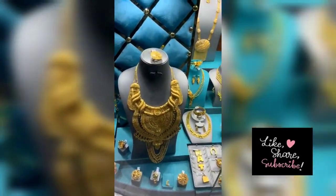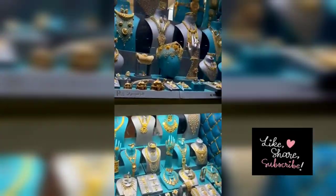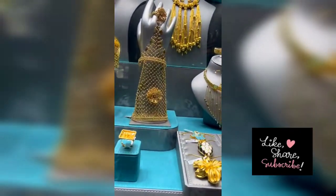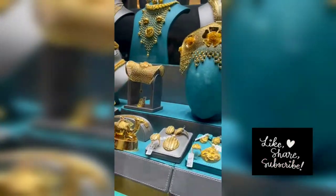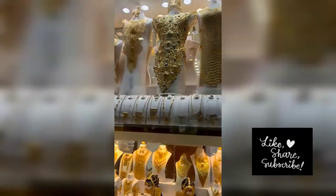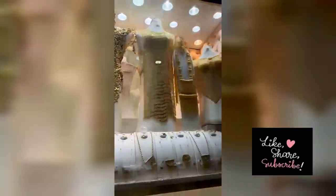Basically tourists come here to see the designs in gold and they are also buying gold from here. All the tourists are coming here just to buy gold, as you know Dubai gold is very famous throughout the world.